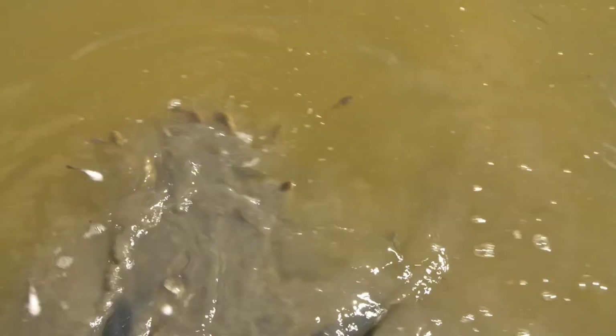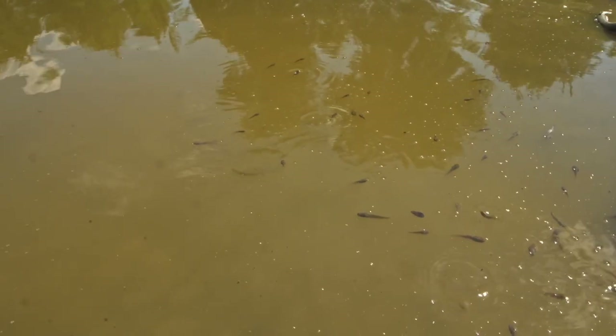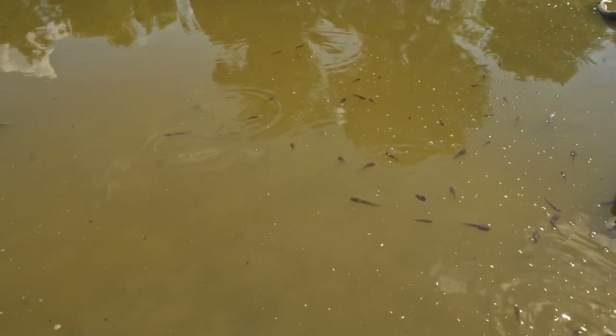All right, see you later guys, good luck! They look pretty happy to be out of that mud hole. A lot of fatalities, but those ones look pretty happy.